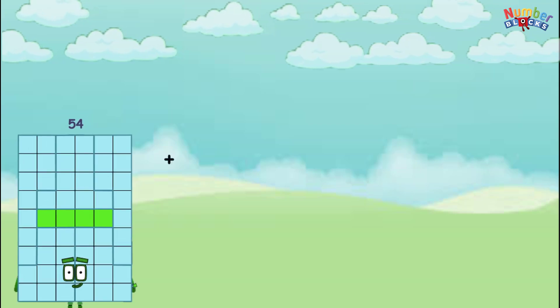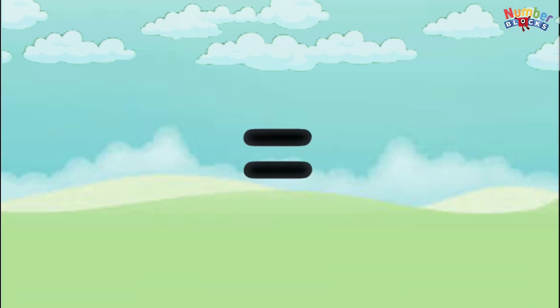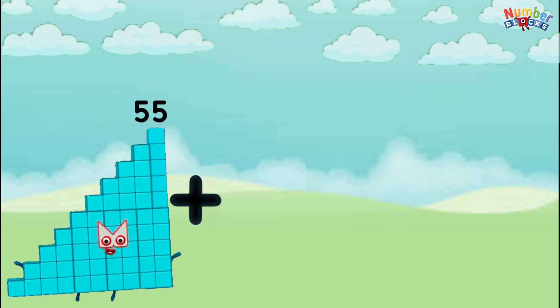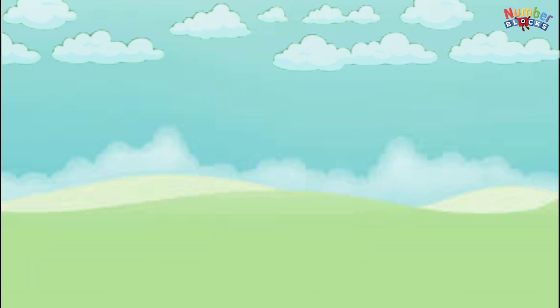54 plus 54 plus 54 equals 162. 55 plus 55 plus 55 equals 165.